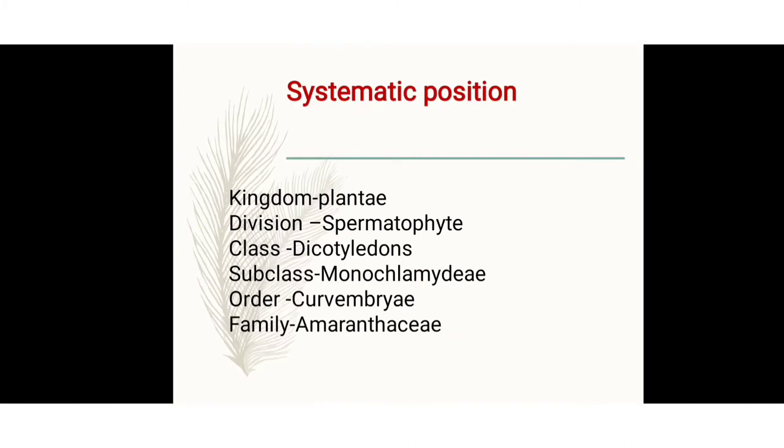First of all, we discuss the systematic position according to Bentham and Hooker classification. The kingdom character includes autotrophic mode of nutrition — they make food by themselves because chlorophyll is present. Their cell wall is made up of cellulose, with no locomotion, only movement. The division is Spermatophyta, which produces flowers during the life cycle. After fertilization, the ovule turns into a seed, meaning seed formation and embryo formation occur.